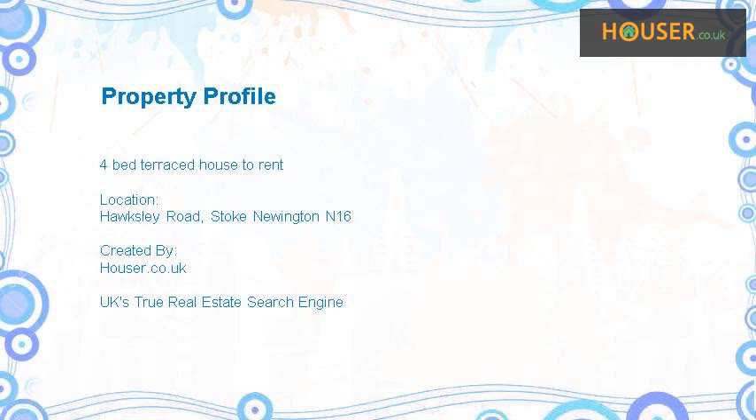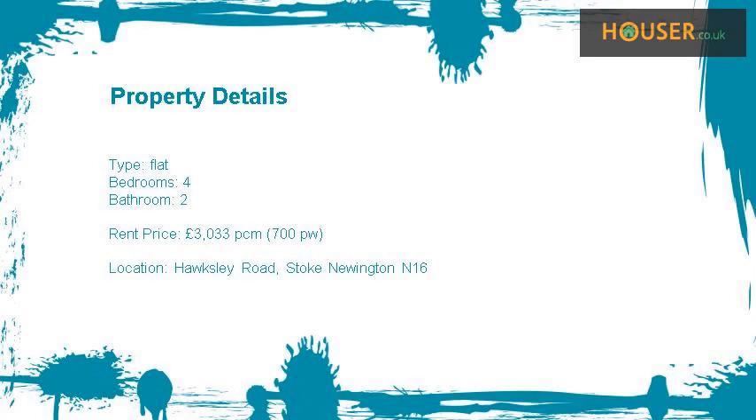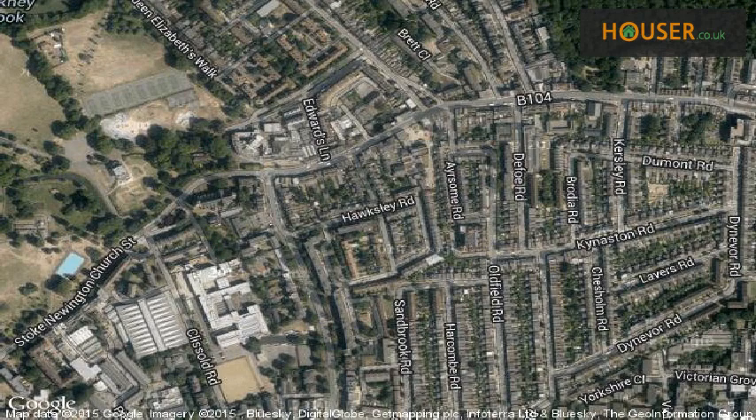4-Bed Terraced House to Rent on Hawkesley Road, Stoke Uig. Living Space is pleased to present to the market this 4-bed terraced house to rent. This property is located on Hawkesley Road, Stoke Uig.